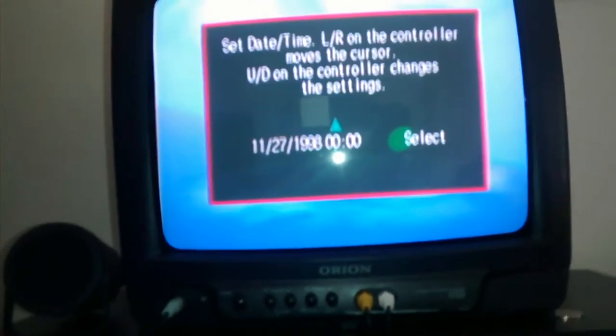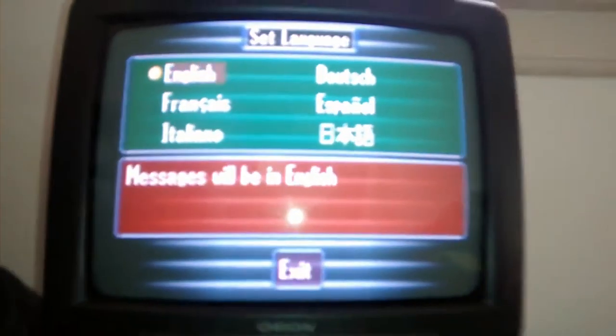So say I want to turn on the Saturn — the Dreamcast is running right now. What I can do is switch to input 4, right here, and it'll switch over to the Saturn just like that.